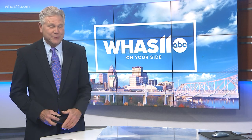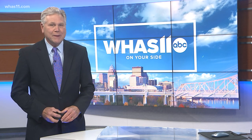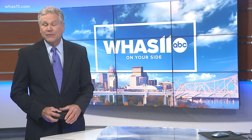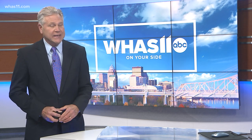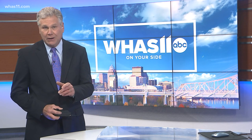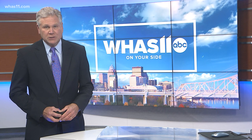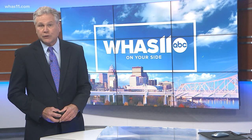Palladium and rhodium — they're probably elements you've learned about on the periodic table, but they don't mean much to you right now. They are also metals found in catalytic converters in your car, and they're the reason behind a series of thefts happening in our area. Rose McBride tells us how you can protect your car.